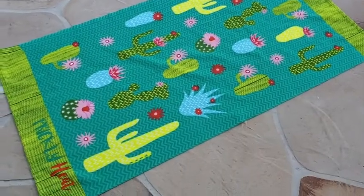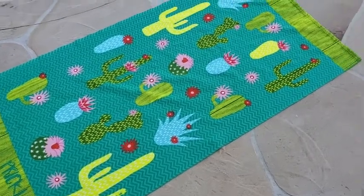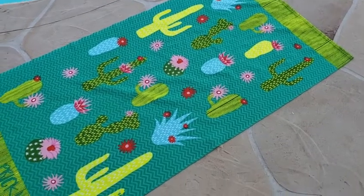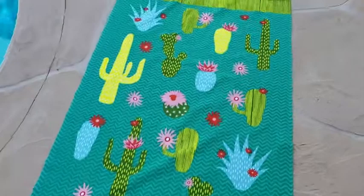These pretty colors really stand out and I love that it is super absorbent. It's a microfiber so it just soaks up all of the water. It also dries really fast too.